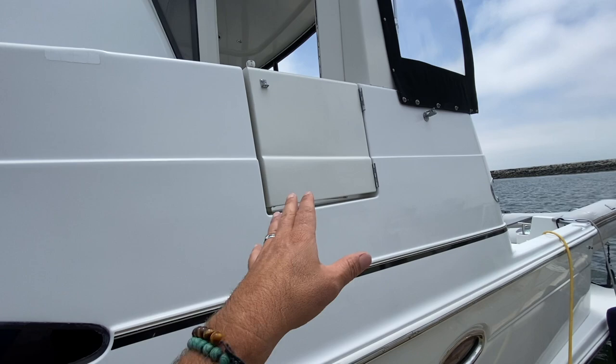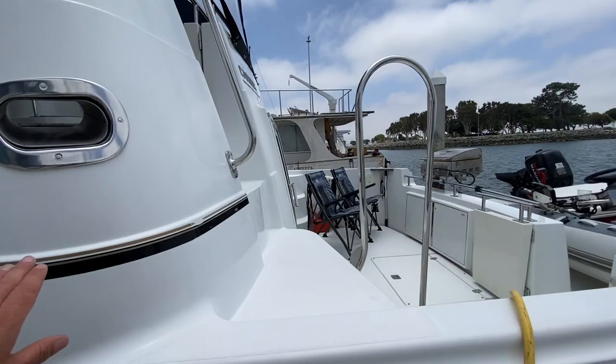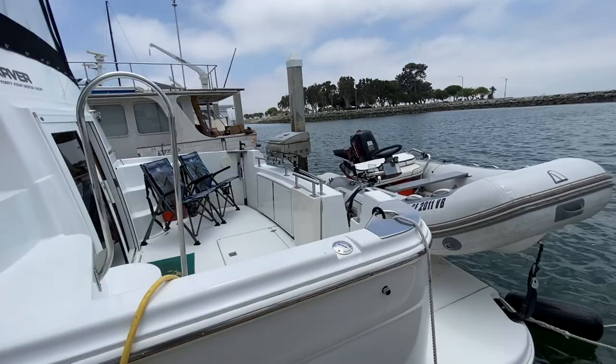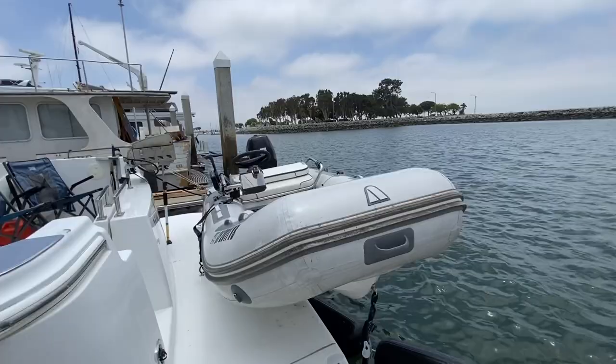You have easy access from up here on the deck down, or access from the aft deck as well. I love the inlets for dock lines and fenders. Here at the transom you can see a nice large swim platform area, and there's a system that allows a dinghy to be brought up on the transom.